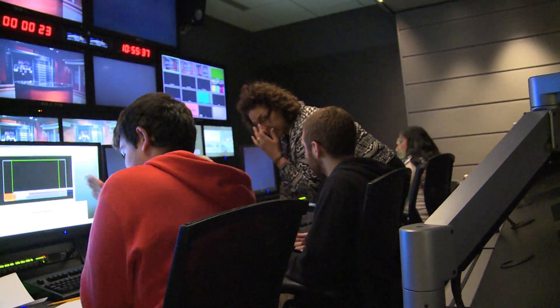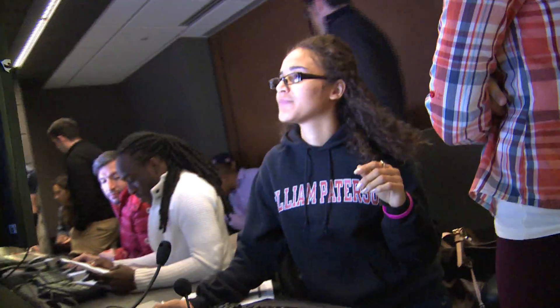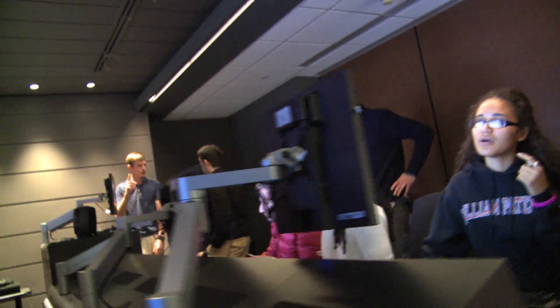Welcome to the brand new William Patterson broadcast news studio, where a team of students will learn what it's like to work in the professional field of TV news.